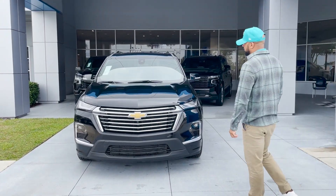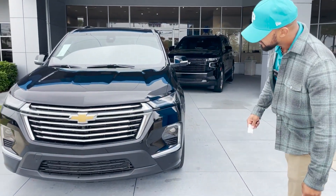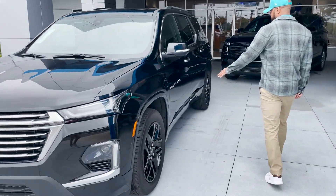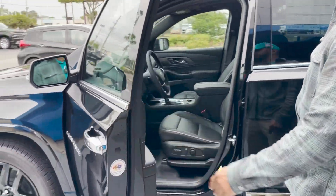Black exterior color, gold Chevy bowtie in the front, chrome grille, LED headlamps. We also have black aluminum wheels, Traverse badging, keyless entry, chrome door handles, and blind-side indicators in the side of your mirrors.